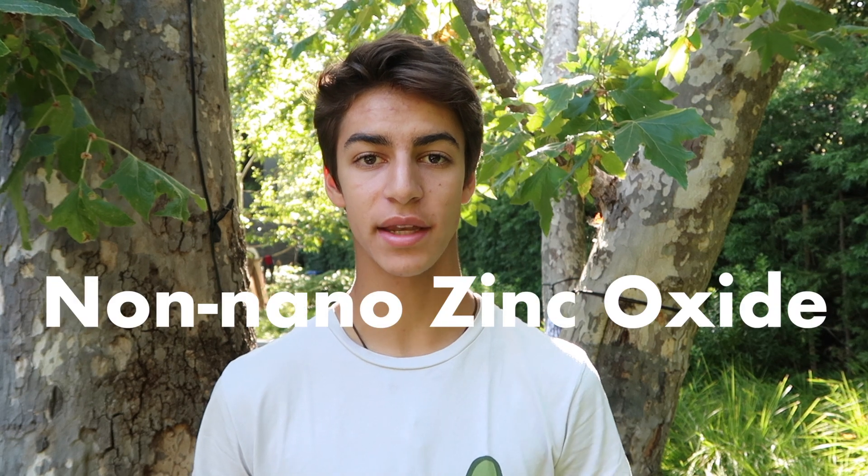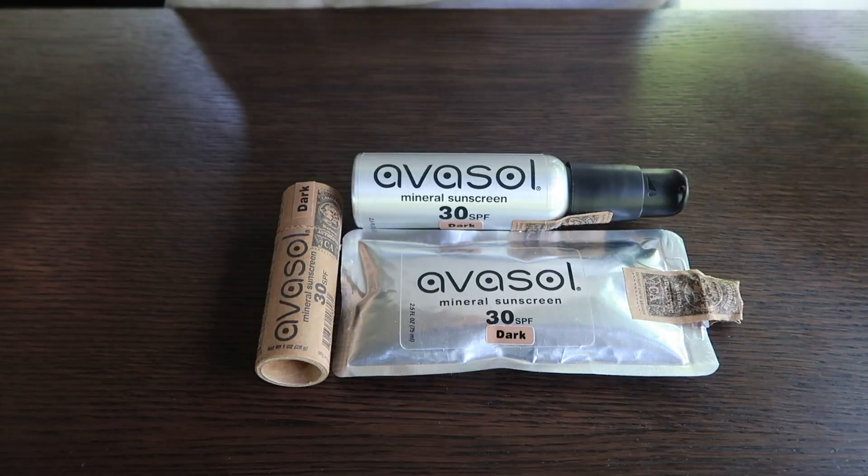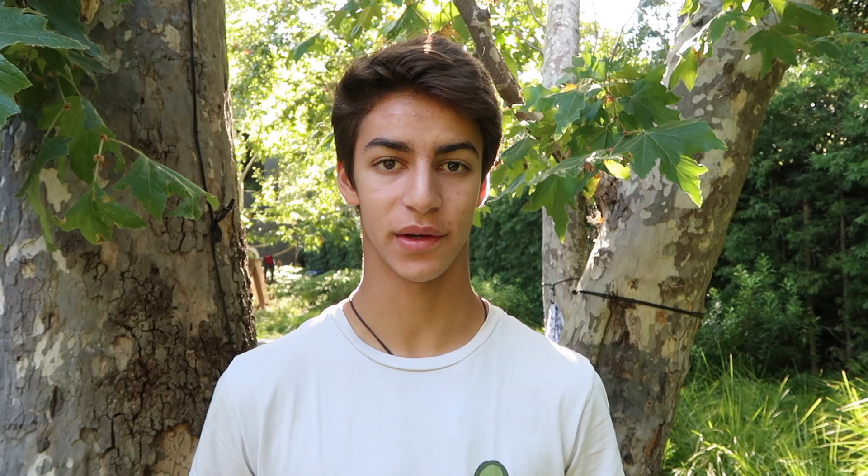So, you might be thinking, if I shouldn't use sunscreen with all of those ingredients, then what should I do? I'm not telling you not to wear sunscreen. Sunscreen is very important as it helps to prevent things like skin cancer. It is best to use sunscreens with non-nano-zinc oxide as the active ingredient. Here are some recommendations: companies like Avisol, Raw Elements, and Badger all sell reef-safe sunscreen.